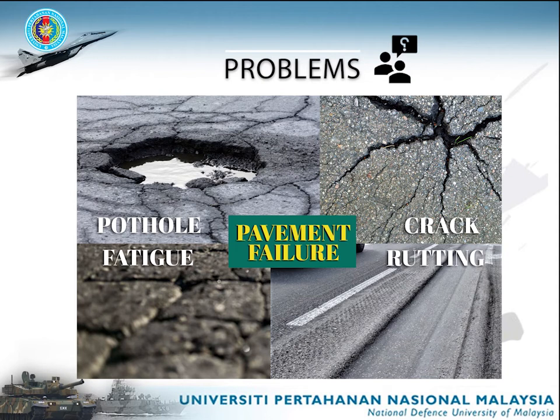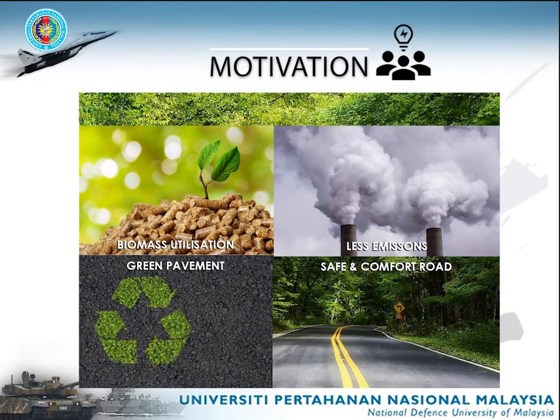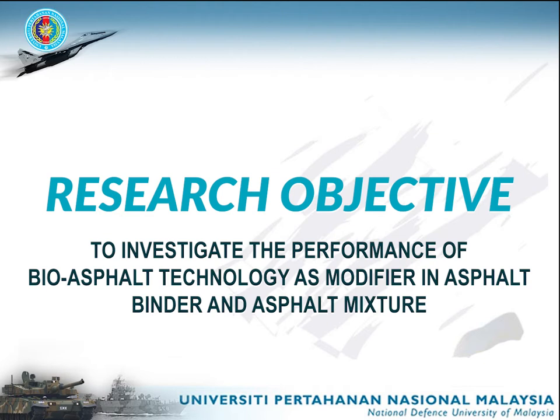The high demand for petroleum products, including asphalt, has resulted in depleted petroleum reserves, increased energy costs, decline in the quality of pavement that leads to pavement failure, and contributes to pollution caused by the refinery of oil. Therefore, this research was conducted to investigate the performance of bio-asphalt technology as an extender of asphalt and in asphalt mixture.